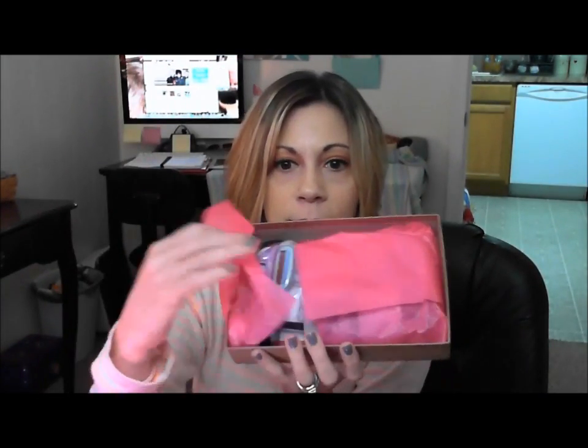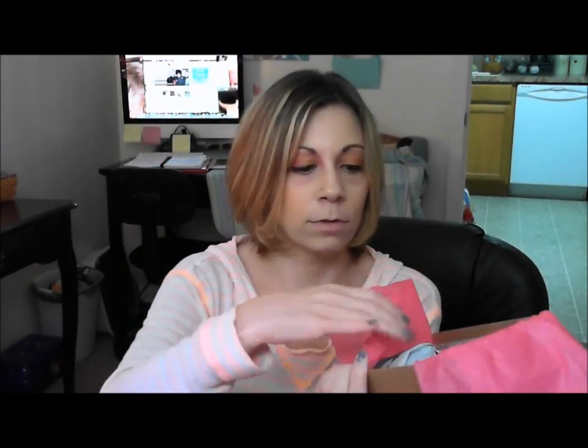Hey everyone, it is that time again — I just got my monthly Birchbox for the month of August and I decided I would do another unboxing and open it in front of you guys. This month's theme was Beauty School. It's just the regular box cover, the little pamphlet, the regular tissue, and this is what it looks like inside. Let's get started.